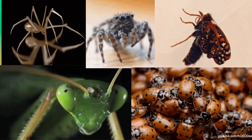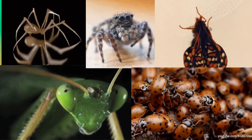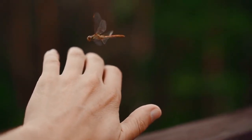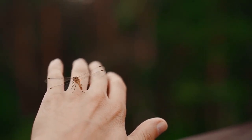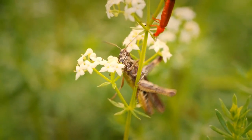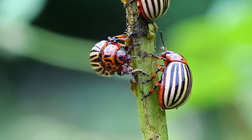Wow, aren't insects incredible? They play essential roles in our ecosystem and make our world a more vibrant place. Remember, whenever you encounter these insects, observe them with curiosity and respect. That's all for today, friends. I hope you enjoyed our insect adventure. Stay curious and keep exploring the incredible world around you.